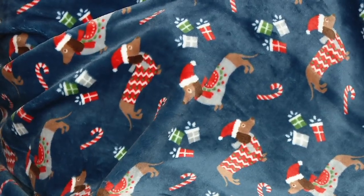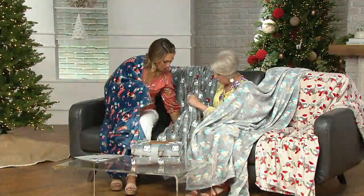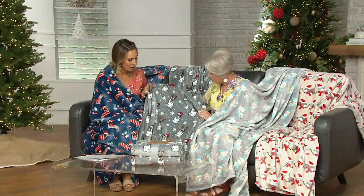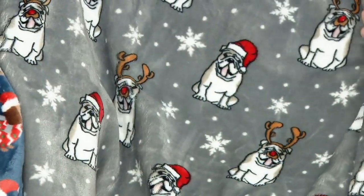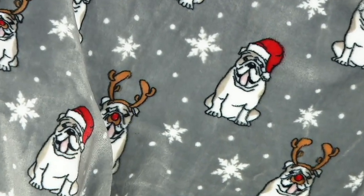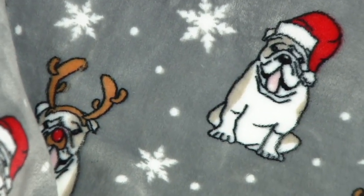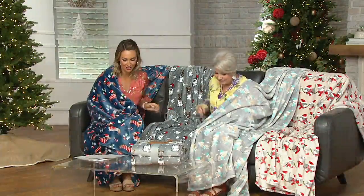The candy canes and the presents — it's delightful, one for our puppy lovers. And then the next one is our gray bulldogs. Could dogs get any cuter? Look at them with the antlers and the red hats and the red nose. Oh my gosh, and the tongue is hanging out — this is just the cutest little bulldog.